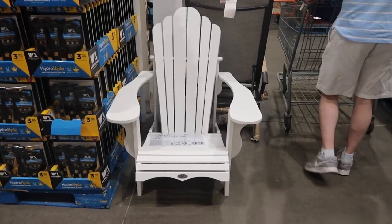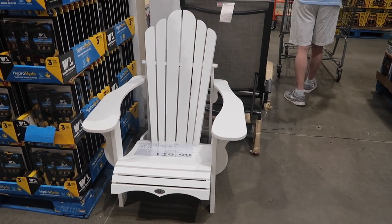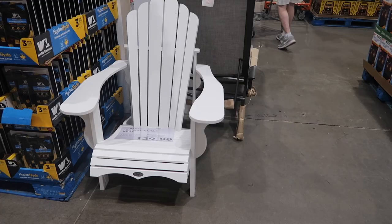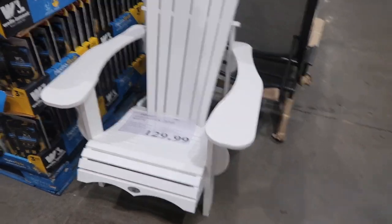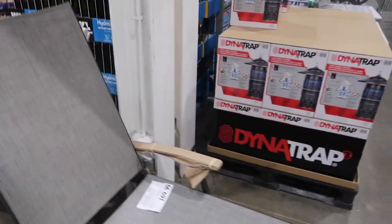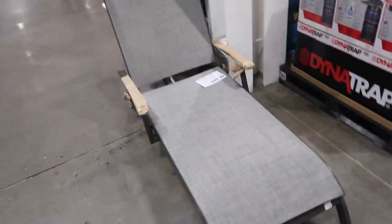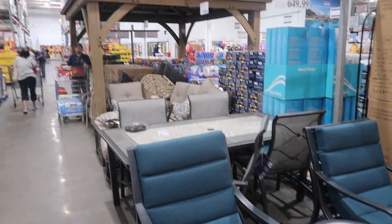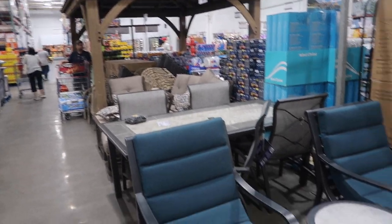This I have not seen — an Adirondack chair. My parents have a couple of plastic ones and I love them; the wooden ones are even better. This one is $129.99. Here's a lounger I haven't seen either, for $169.99. Here's a quick scan of some of the outdoor furniture — they don't have a lot left at all.